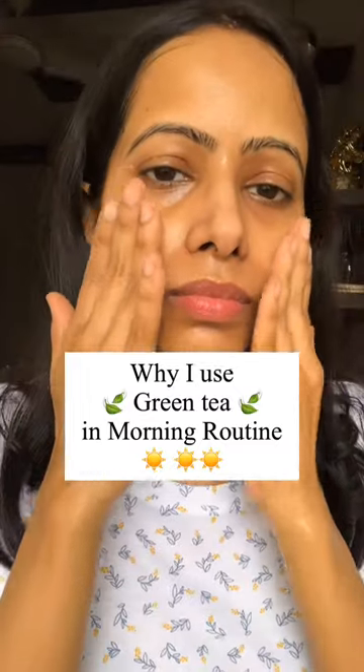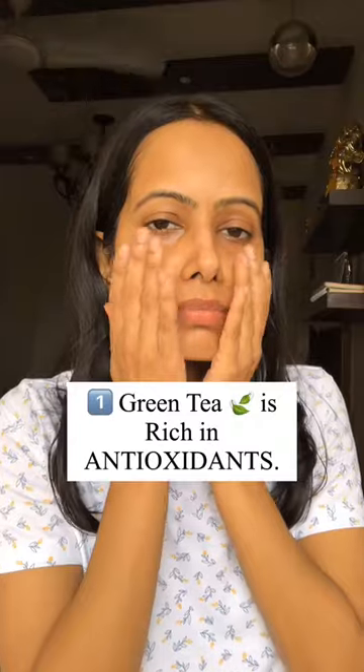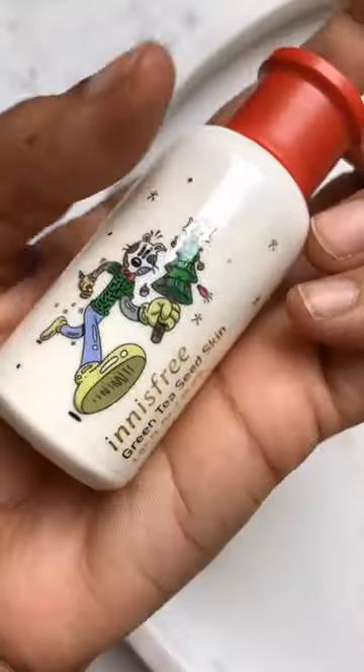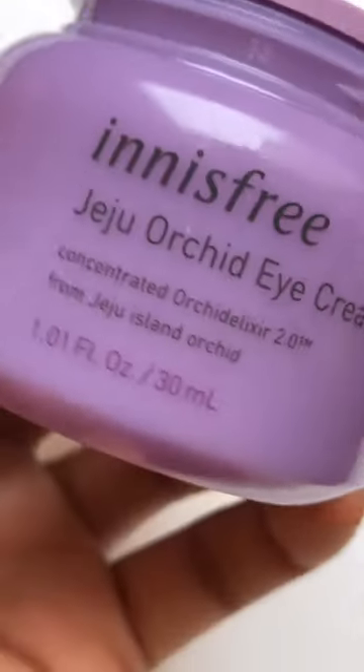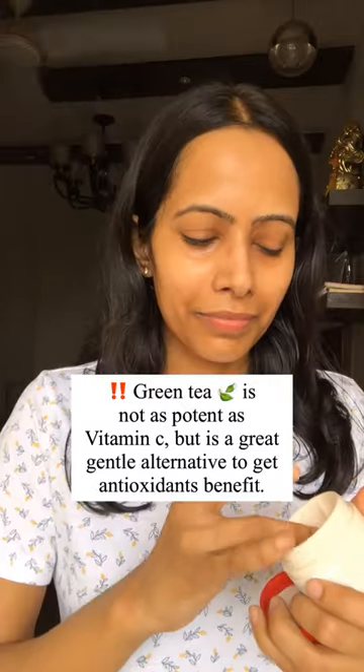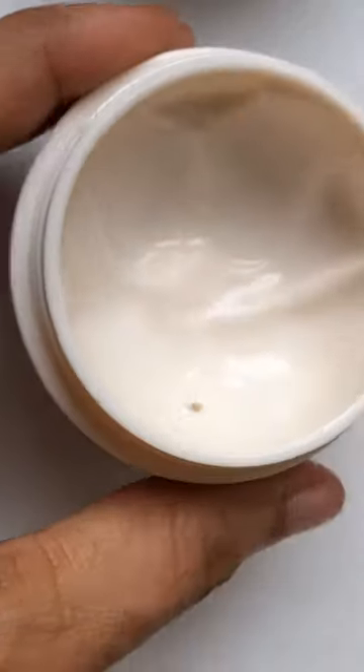In my morning routine I like to use skincare products that are green tea based. This is because green tea is an amazing antioxidant, so it helps in fighting the free radical damage. This is why if you are someone who cannot use vitamin C in the morning, this can be a great alternative.